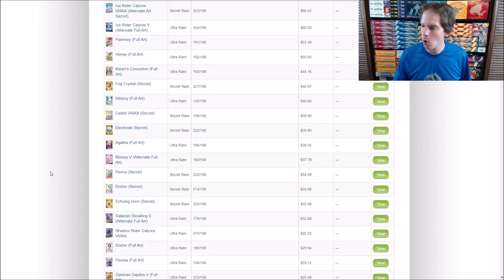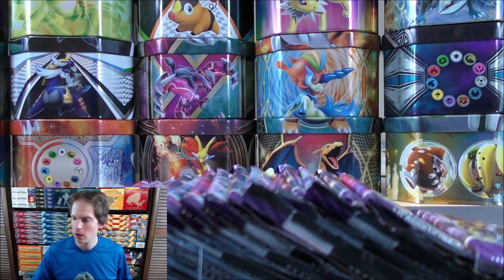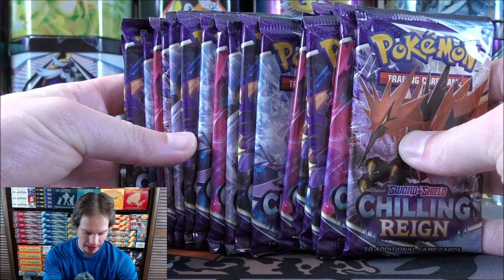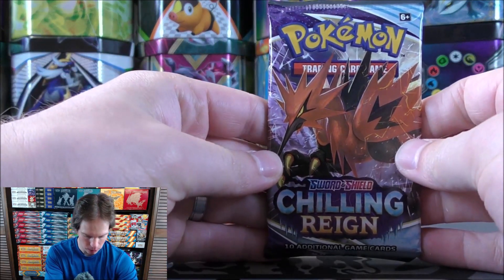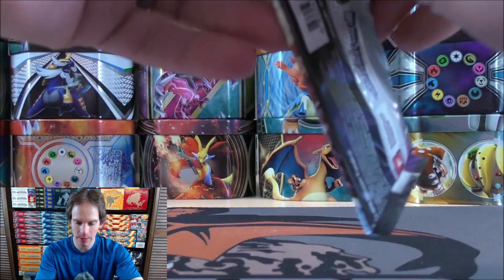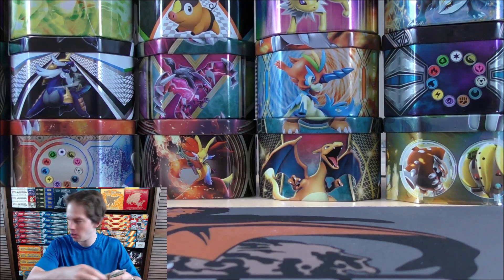I did a first look opening in the pre-release video. At the end of this video I'll summarize all of my pulls and show prices for anything good. I have Elite Trainer Boxes and three-pack blisters to open as well. I was actually able to find Elite Trainer Boxes available on Walmart.com today. Personally, first generation Pokemon are the best, then second generation, and after that it's sort of a toss-up.